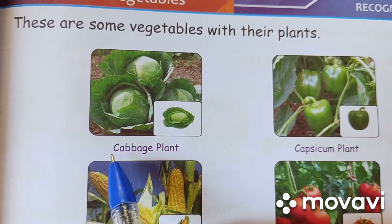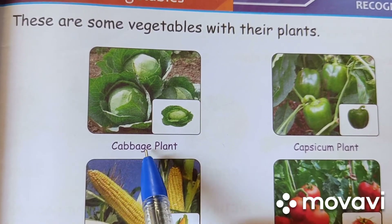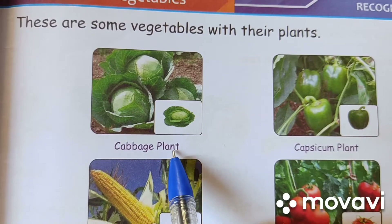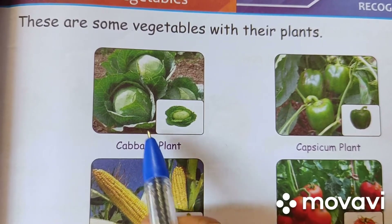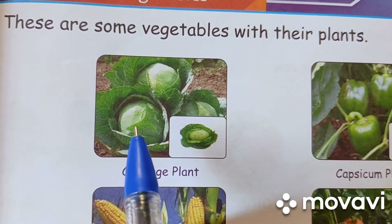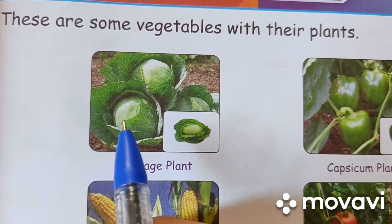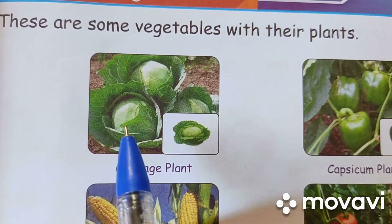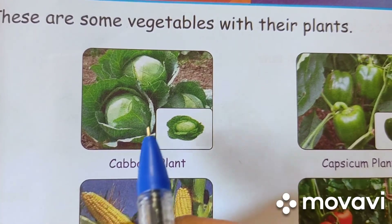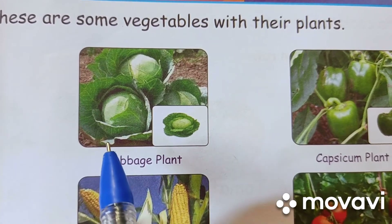Cabbage plant. C-A-B-B-A-G-E. Cabbage. P-L-A-N-T. Cabbage plant. It is light green in color. It is a leafy vegetable. It is round in shape. Its leaves are soft.